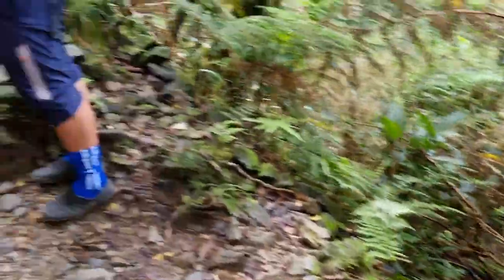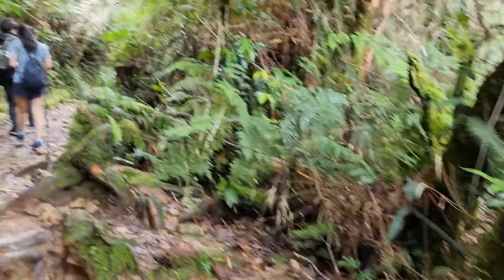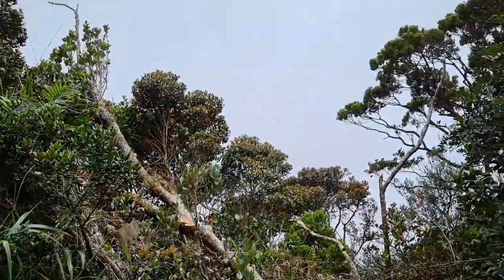3km point and we're halfway there. At the 4km point at Pondop Layang Layang, we had our lunch and this is the view.